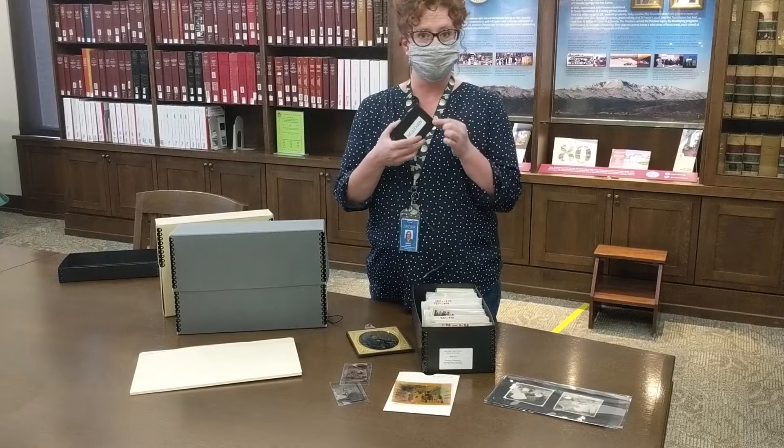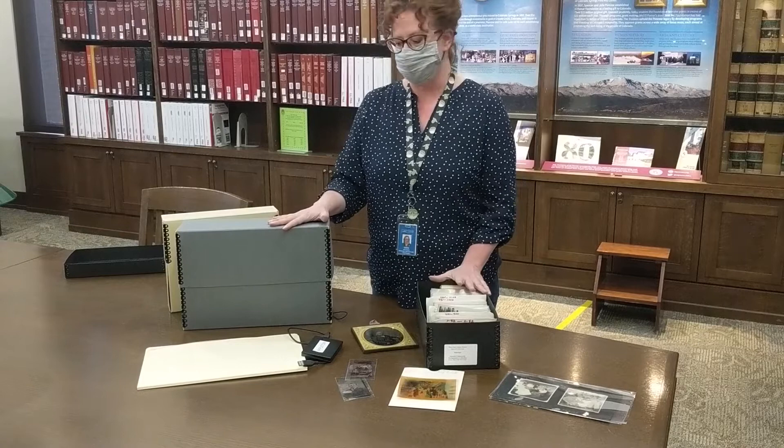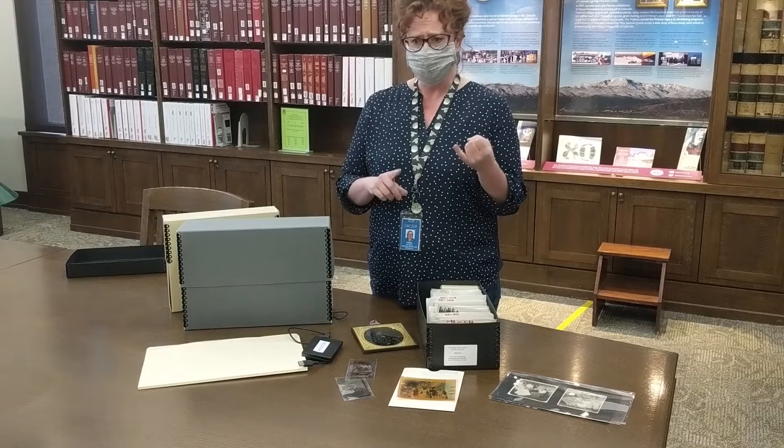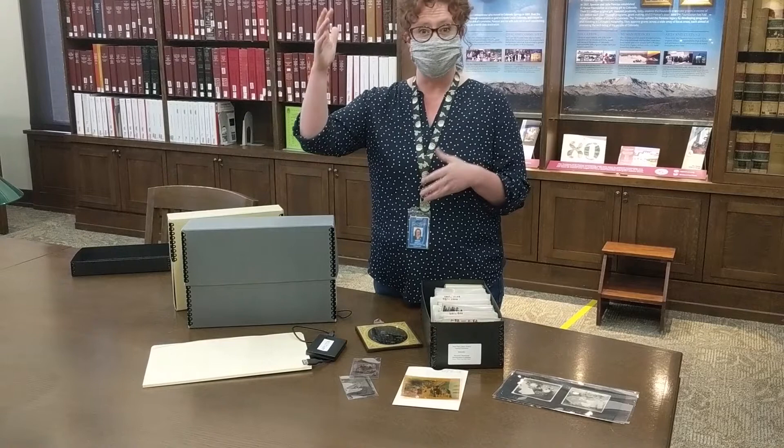When we talk about preservation, there's three things that you want to think about with your photographs at home, and three things that we really focus on here in Special Collections. The first one is the environment that your photographs are in. You want to think about temperature and humidity and try to store your photos in a location where the temperature is going to be pretty even and the humidity isn't either too high or too low.